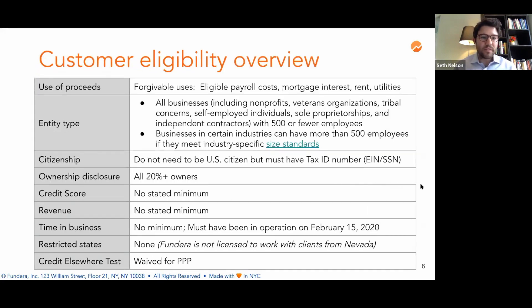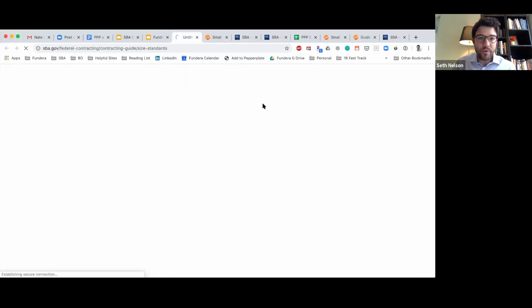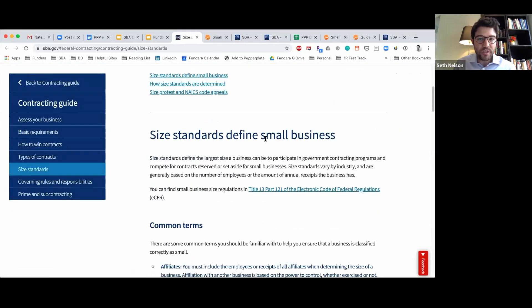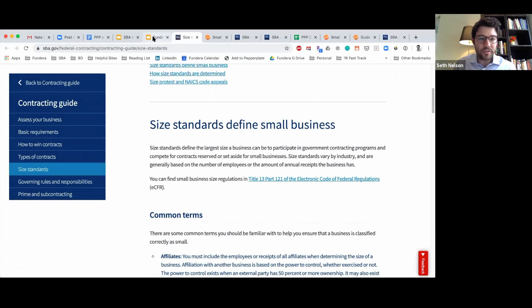In terms of eligibility, the forgivable uses are eligible payroll costs, mortgage interest, rent, and utilities. For eligible entity types, all businesses including nonprofits, veterans organizations, tribal concerns, self-employed individuals, sole proprietorships, and independent contractors with 500 or fewer employees are eligible. In some cases, if you have more than 500 employees, you can still be eligible if you meet industry-specific size standards. You can click the link to be redirected to the SBA page showing an overview of those size standards.